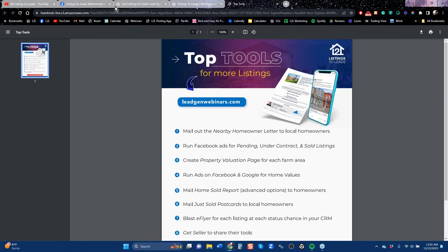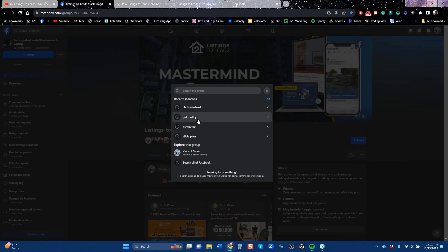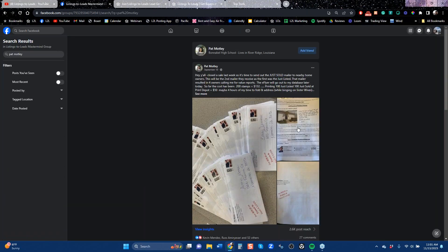So what does that mean? I'm going to take us over to the mastermind group and start the discussion there. Just over in September, one of our longtime clients, Pat, came in and said, hey, I'm going to mail out the nearby homeowner letter, because now I just sold my listing.